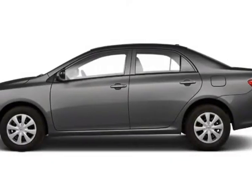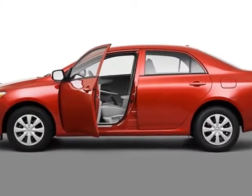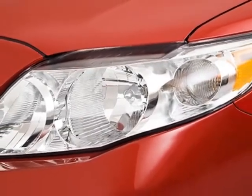Look at this certified pre-owned 2010 Toyota Corolla. Carfax has certified this Corolla as having one owner. This Corolla has just under 42,000 miles. For your protection, a warranty is available for this vehicle.